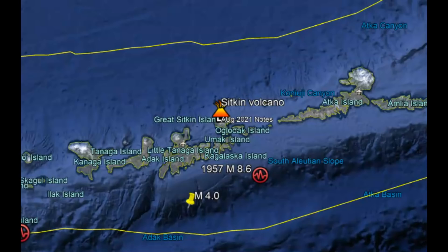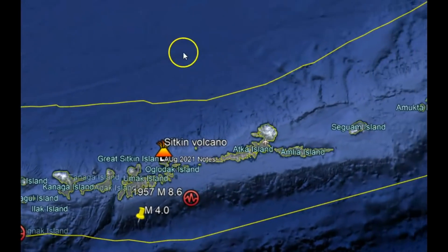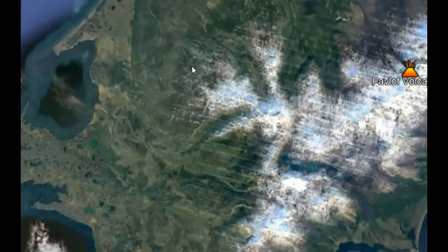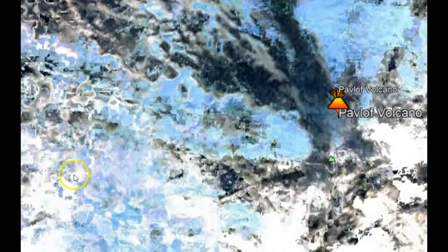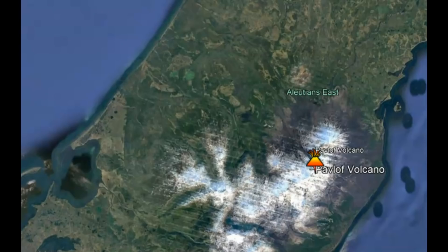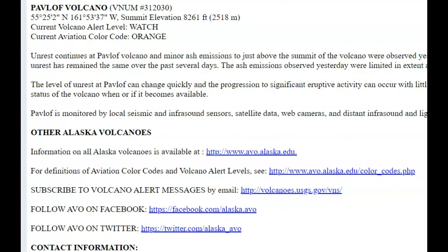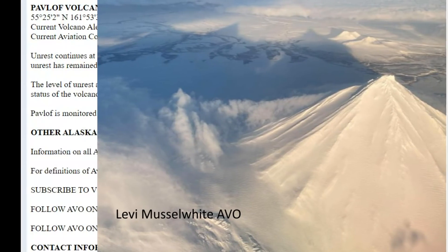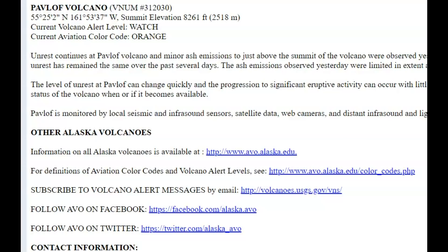The next volcano that's currently erupting is Pavlov. We'll go to that location, following it along the Aleutian Island chain — it's in an area they call Aleutians East. As of yesterday, unrest continues at Pavlov volcano and minor ash emissions just above the summit were observed yesterday afternoon.